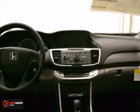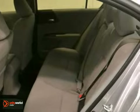It also features power windows, locks, and mirrors, hill start assist, and rear view camera.